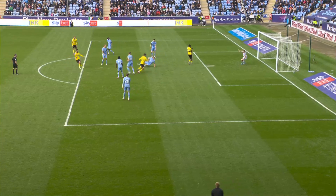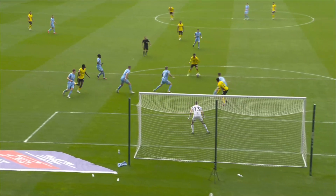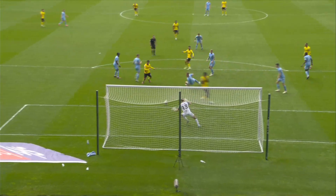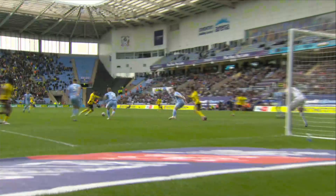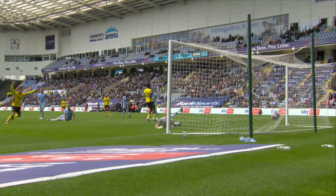Luzer's shot was blocked, but it came back to him. And first time, he fired into the corner of the net. A fourth goal of the season for the Moroccan international. Coventry City 0, Watford 2. As often, so many times, it's so much easier to score a goal when you don't have time to think about it.